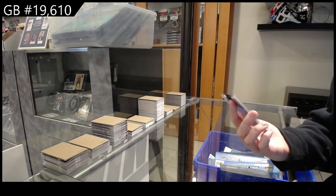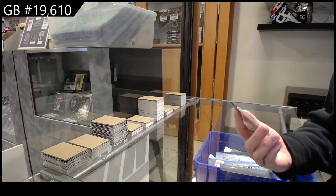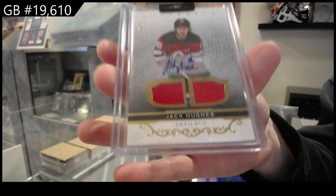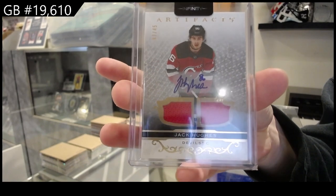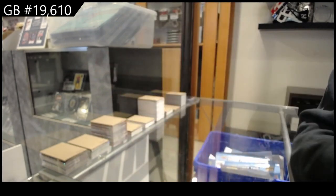That's quite nice — dual jersey auto from Artifacts numbered to 45 for the New Jersey Devils, Jack Hughes. Bam! There we go, folks.